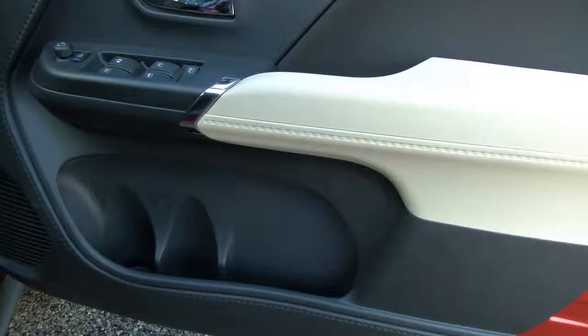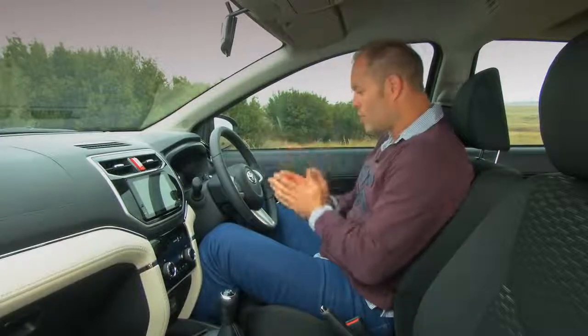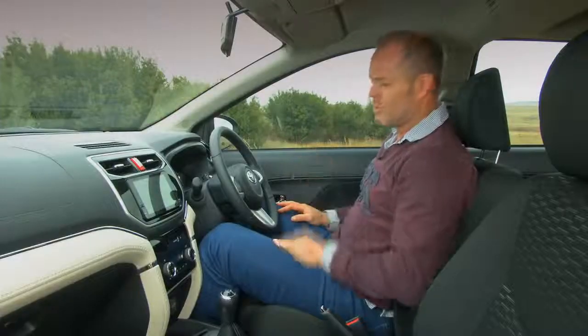It also has plenty of cup holders up front. I like what they've done with the two-tone on the dash — it looks really good — but putting it on the doors is a mistake. It's going to get so much hand contact that within a week or two it's going to look grubby. Not a good move.